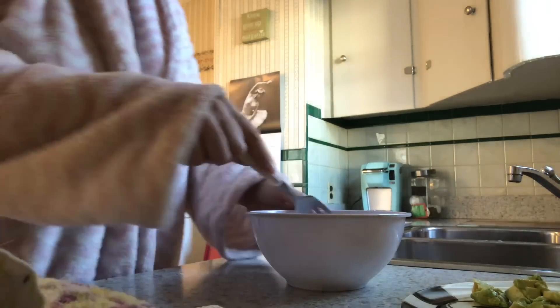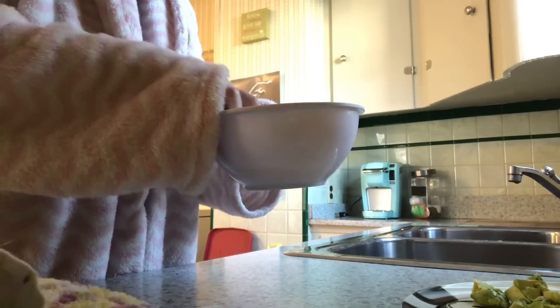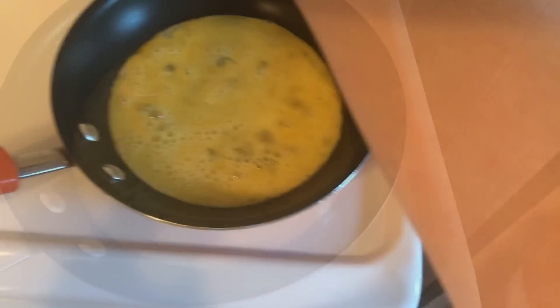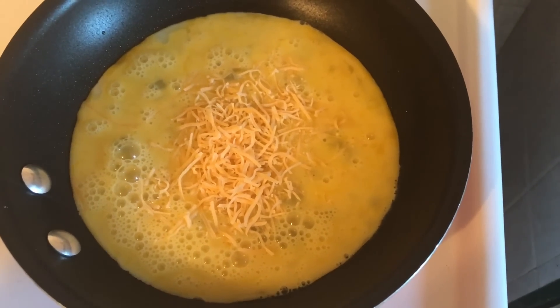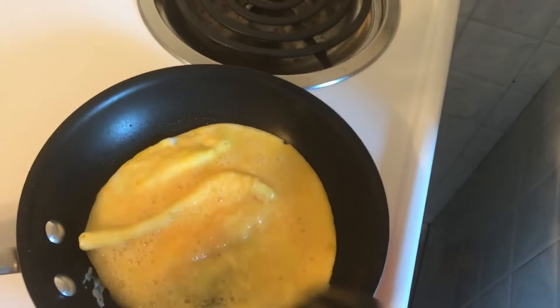I'm going to scramble up a couple of eggs. I've got two eggs here — this is really easy. People think making breakfast takes a while, but this is super simple. Here are the eggs going in, a little bit of cheese sprinkled in, cooking these two eggs up, and then they'll join my avocados.